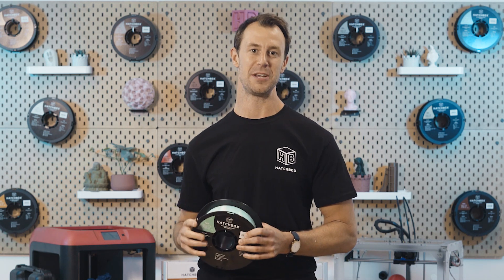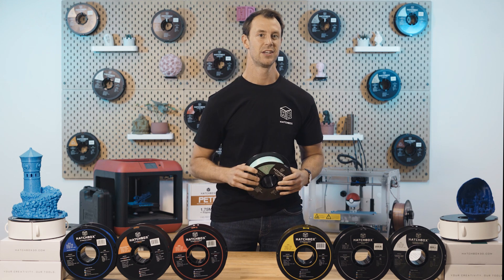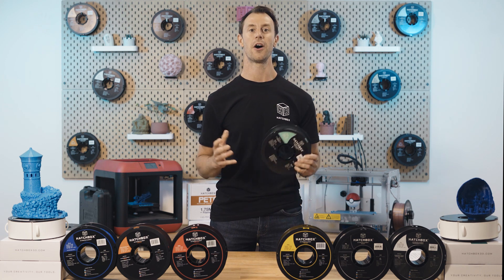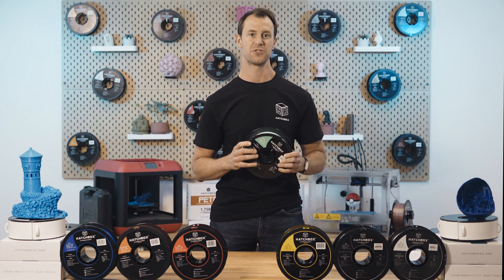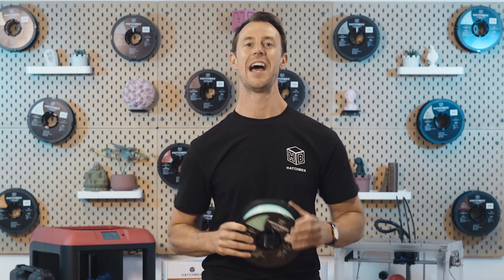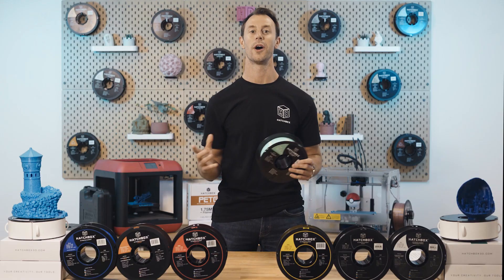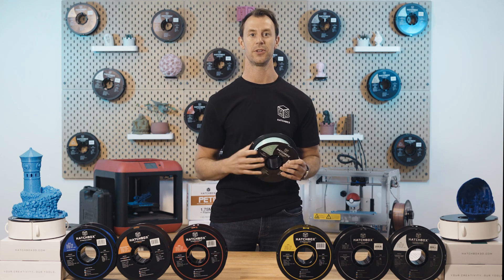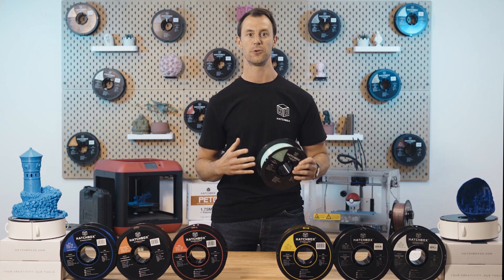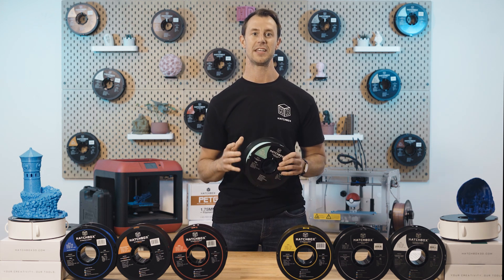PETG offers the strength and durability of plastics like ABS while being as easy to work with as PLA — the best of both worlds. Since PETG is more prone to oozing than PLA or ABS, you will have to experiment with retraction and bridging settings to get quality prints. You may also need to do more post-processing to remove stringing and other blemishes. Parts made with PETG are more flexible and impact resistant than PLA, and can be used in load-bearing applications like mechanical parts or prototyping.